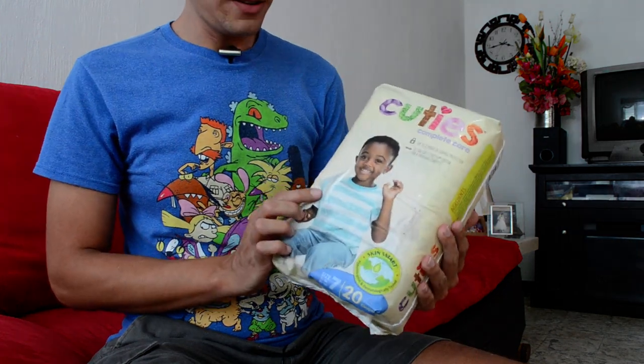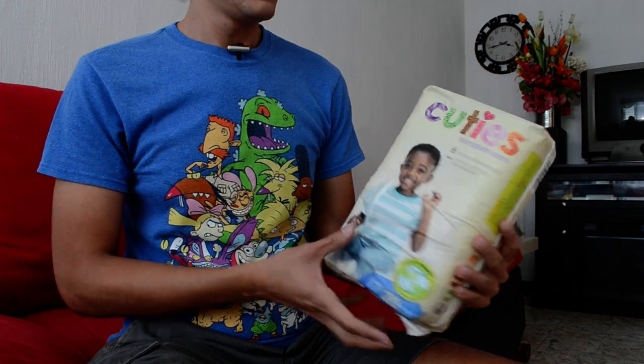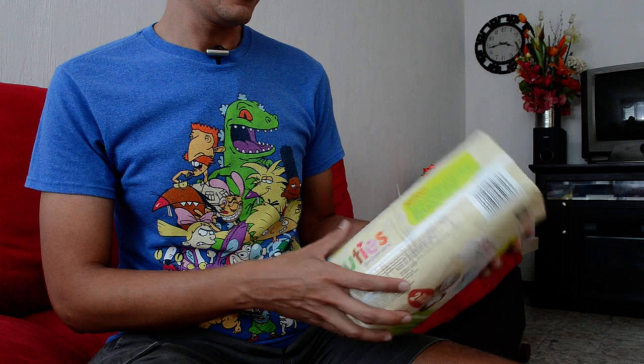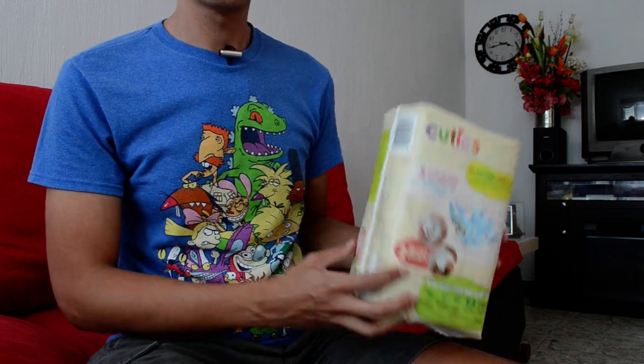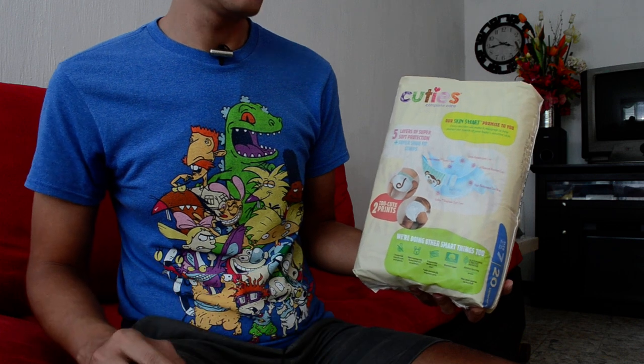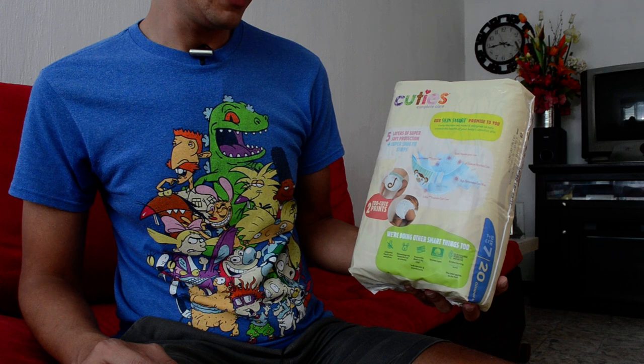I got that damaged diaper pack. They look really big. This is my second size 7 diaper because we got Bebetip size 7 in Mexico.